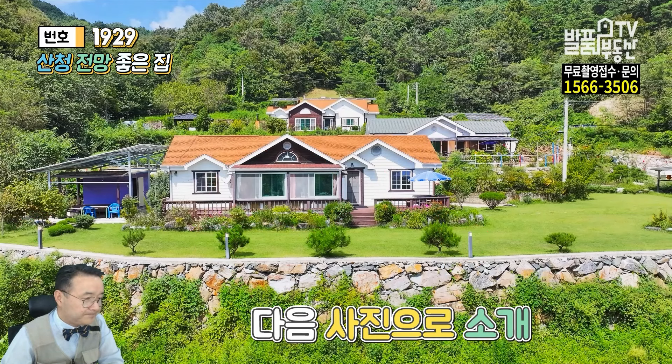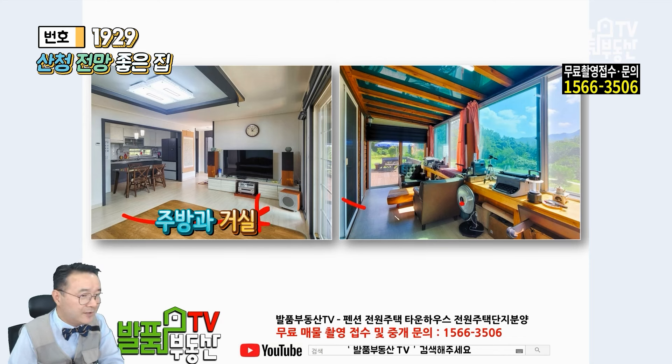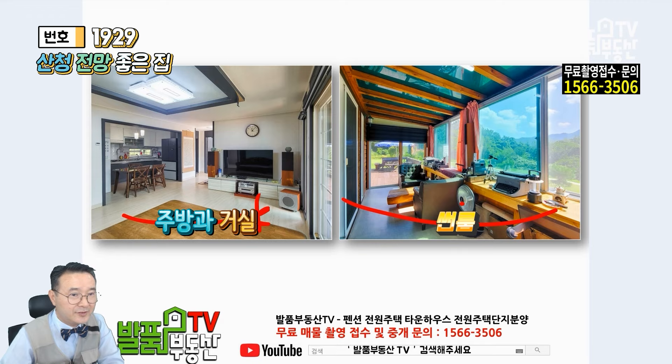그러면 내부를 살짝만 보여드릴게요. 왼쪽에 주방과 거실입니다. 깔끔하게 되어 있고요. 오른쪽 앞이 썬룸 공간인데 여기서 음악도 들으시고 하더라고요.